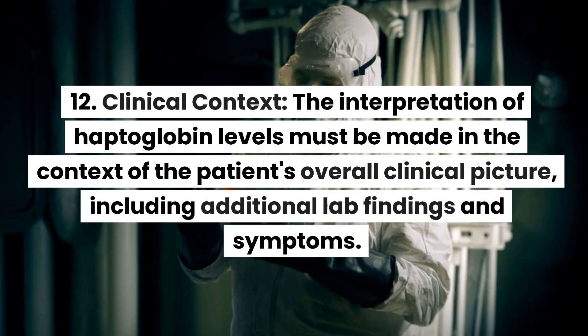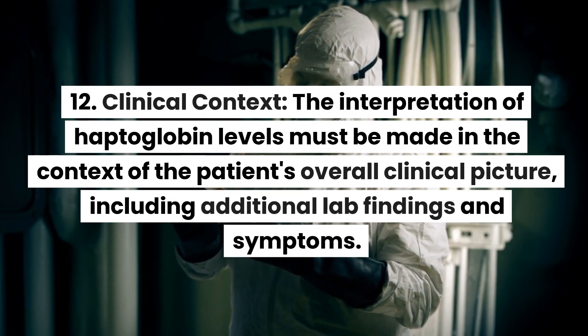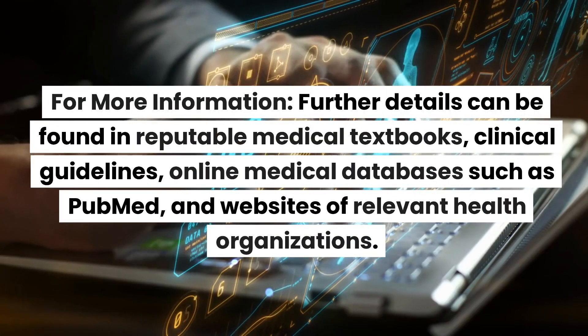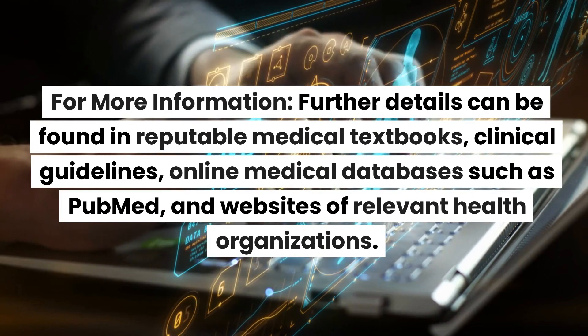12. Clinical context: the interpretation of haptoglobin levels must be made in the context of the patient's overall clinical picture, including additional lab findings and symptoms. For more information, further details can be found in reputable medical textbooks, clinical guidelines, and online medical databases such as PubMed.